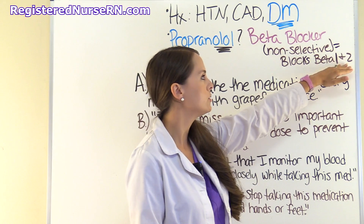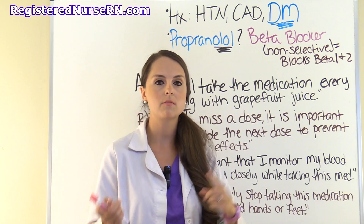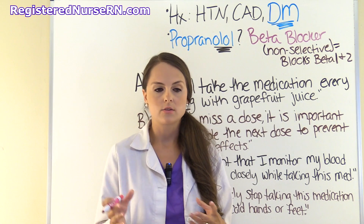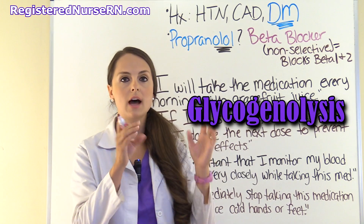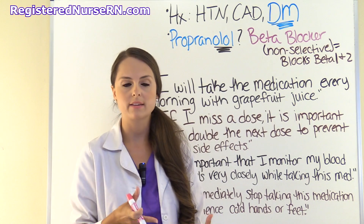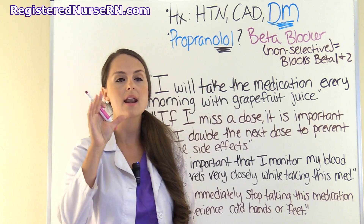Beta-2 receptors are located in various places. Number one is your lungs — that's how I remember beta-2, because you have two lungs. They can also be in skeletal muscle and the liver. One thing to concentrate on is the liver and the muscle. What beta-2 receptors do is increase a process called glycogenolysis. What that means is that when a patient has hypoglycemia, the body tries to correct it by breaking down glycogen to glucose, which increases blood sugar.